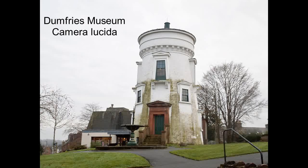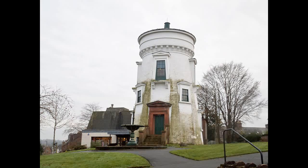Not in Ayrshire, but the best-known windmill in south-west Scotland was probably the one at Dumfries. This is now part of Dumfries Museum and contains a camera obscura.